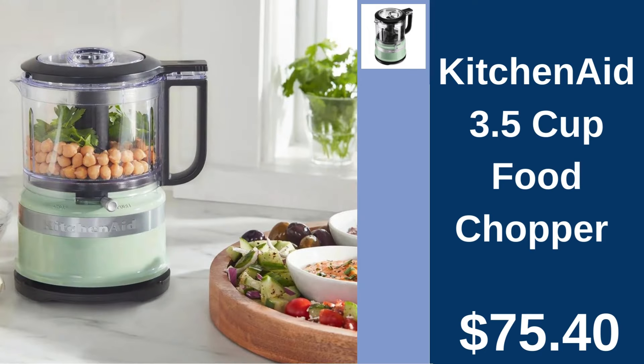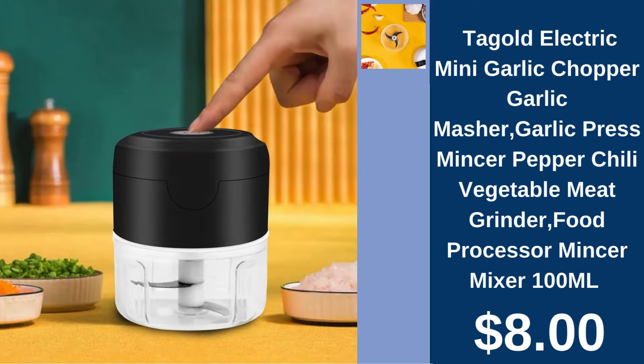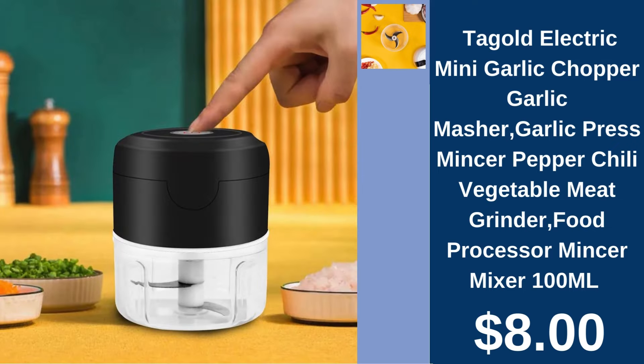KitchenAid 3.5 Cup Food Chopper, $75.40. Simplify your prep work with KitchenAid's stylish and efficient 3.5 Cup Food Chopper. Tay Gold Electric Mini Garlic Chopper, $8.00. Quickly chop garlic and more with Tay Gold's Handy Mini Electric Chopper.